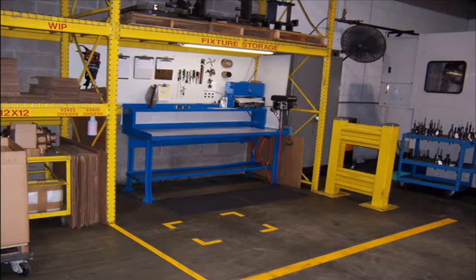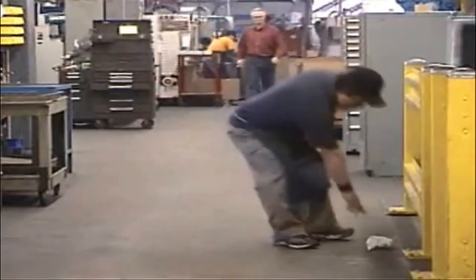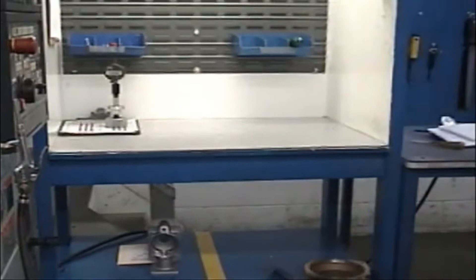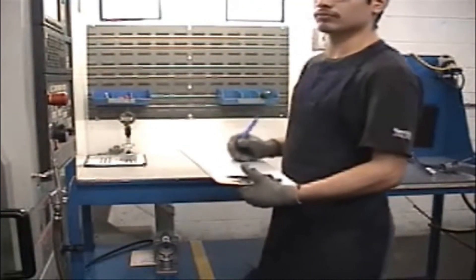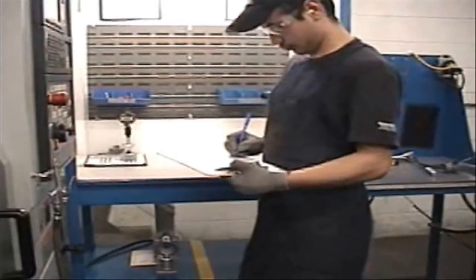Finally, the fifth S stands for Sustain. Sustaining a clean and organized work area is the most important part of the 5S program. Everyone is responsible for sustaining the cleanliness and organization of the entire facility. Each 5S area has a check sheet that must be signed at the end of each shift. This check sheet indicates that the 5S area has been sorted, straightened, swept, standardized, and sustained.